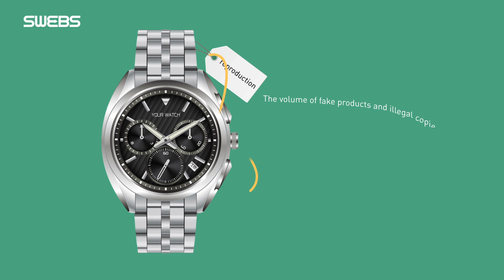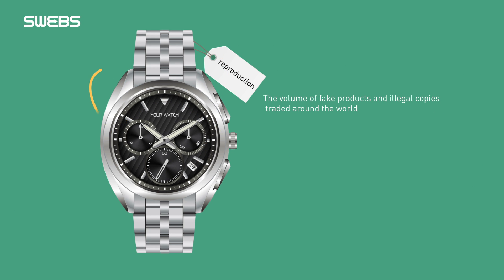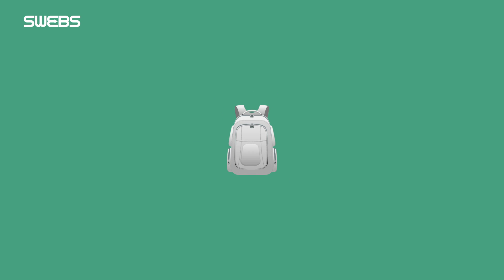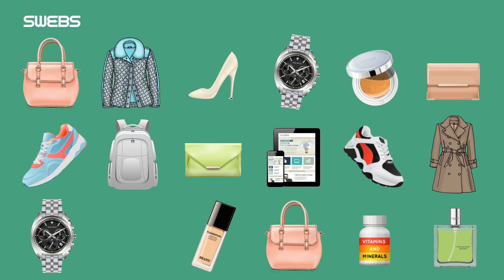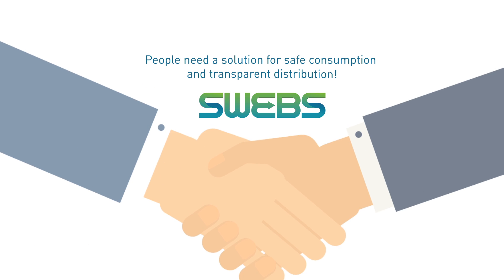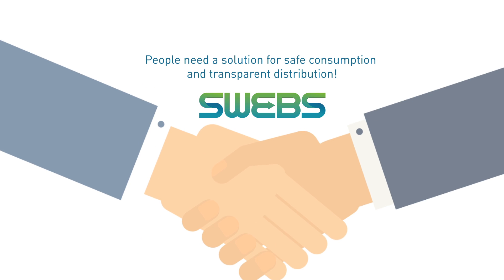The volume of fake products and illegal copies traded around the world is 509 billion US dollars a year, which is around 575 trillion Korean won. Fake products are traded regardless of their types — cosmetics, fashion accessories, electronic products and many more. People need a solution for safe consumption and transparent distribution.